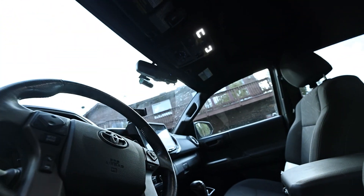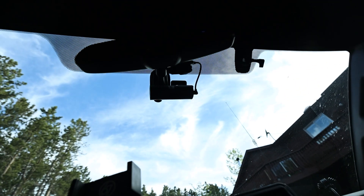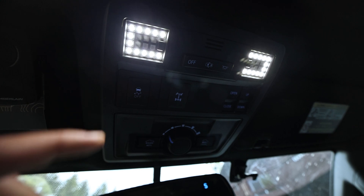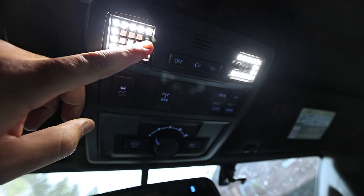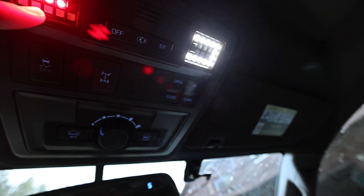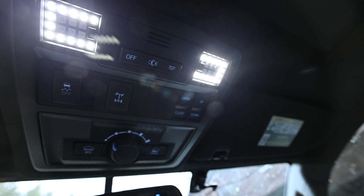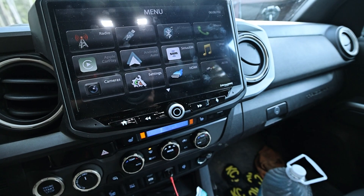Coming inside, I have upgraded Miso dome lights in the front and the back. This has been an awesome upgrade — it has red or white modes, the white is super bright, and they just look good.